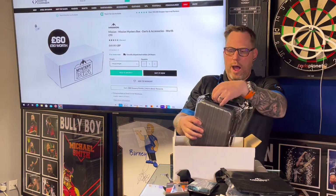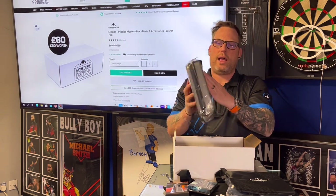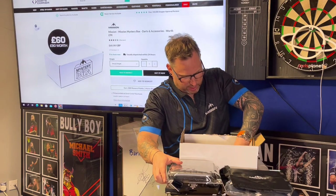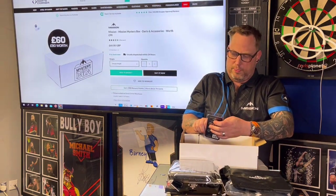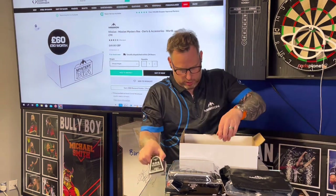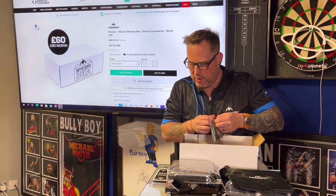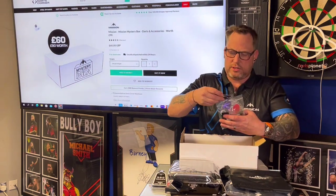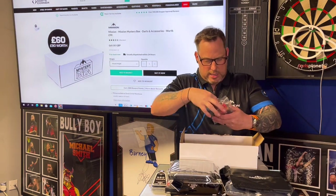Oh wow — love this case! We've not actually reviewed one of these. I've got the ABS4 case here — a Mission case. Still more goodies to come out! I've got Grip Lock Sport — superior grip solution. That helps you with your grip. And I've got loads of accessories in here: a little Mission key ring, flights...